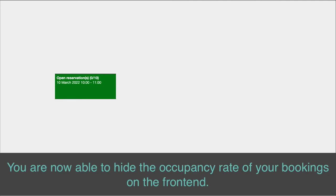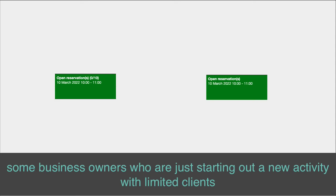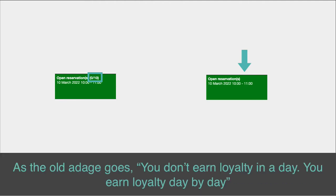You are now able to hide the occupancy rate of your bookings on the front end. In fact, while showing stats is interesting — e.g. 12/15 reservations — some business owners who are just starting out a new activity with limited clients end up with an entire week showing no reservations made.